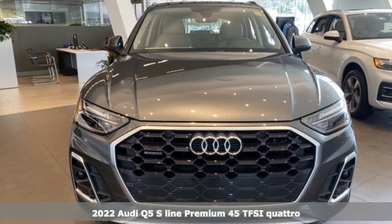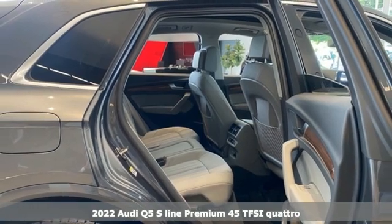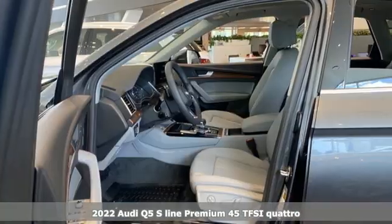Here's a new 2022 Audi Q5. It looks sharp, drives smoothly, and handles twists and turns with ease.